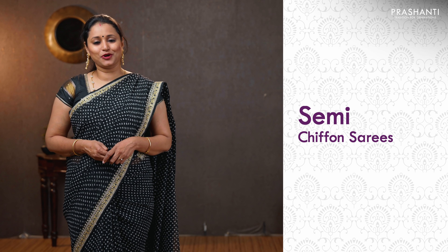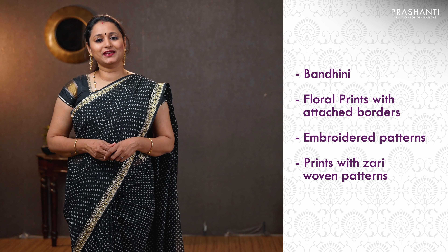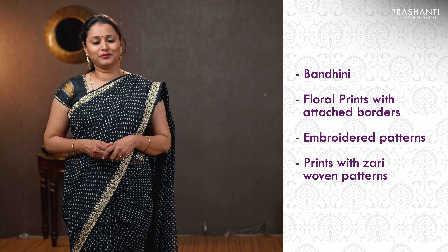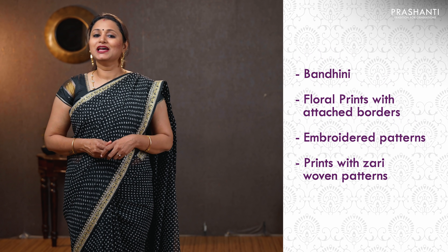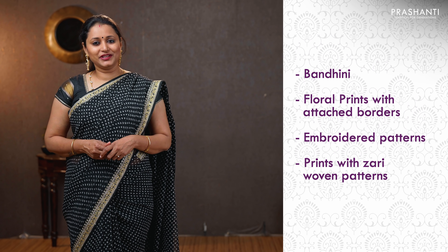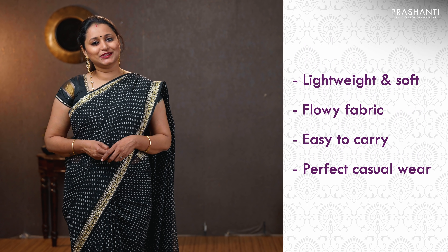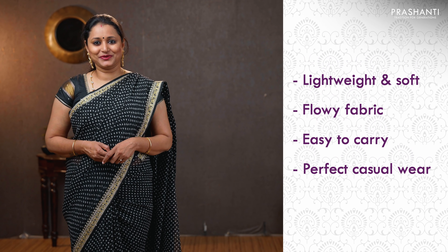All the sarees I am going to show you today are semi-chiffon sarees in different patterns and color combinations. We have some very pretty bandhanis in semi-chiffons, beautiful floral prints with attached borders, embroidered patterns, and beautiful prints with zari woven patterns. These sarees are very light in weight, soft, flowy fabric, easy to carry and a perfect casual wear.